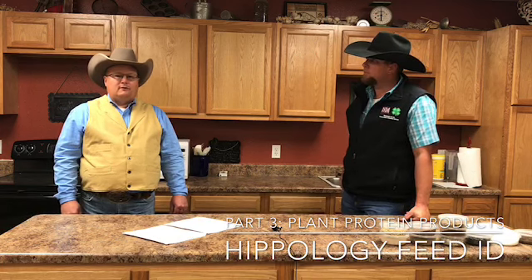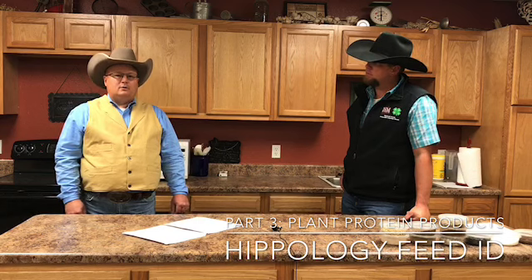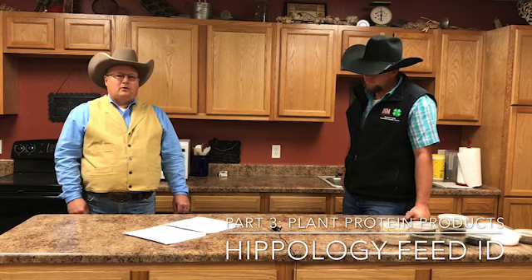Welcome to the Horse Owners Minute. We left off in our last video, part two, with alfalfa pellets and talked about how they supply protein and fiber in the horse's diet. We're going to pick up today in part three and discuss other plant protein products that we use in equine diets.